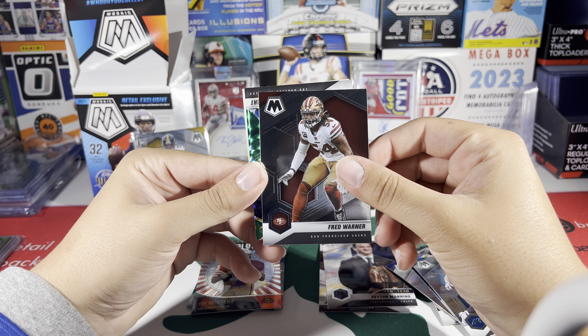Alright, last pack — we got Tremaine Edmonds, Montana, Danielle Hunter, and our last card — actually not even a rookie, it's an Aaron Rodgers variation. Good way to finish it off. Not too bad of a box. These are fun to rip — buying old stuff, seeing who panned out and who didn't.